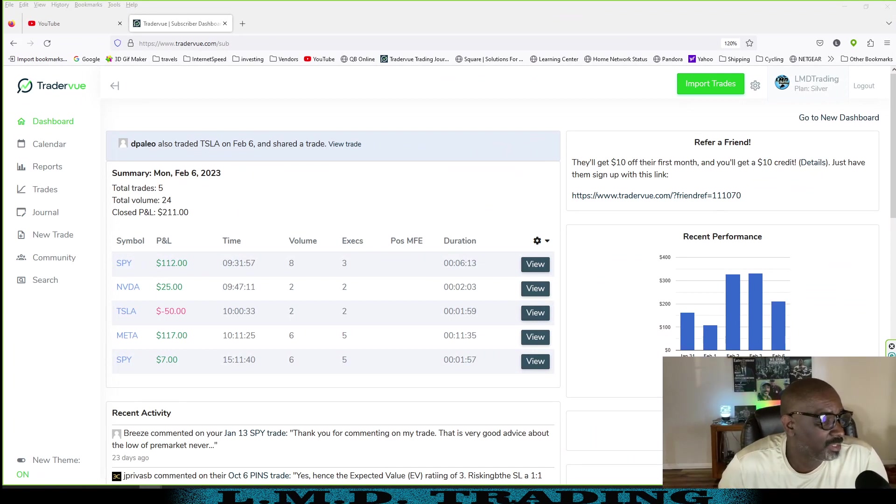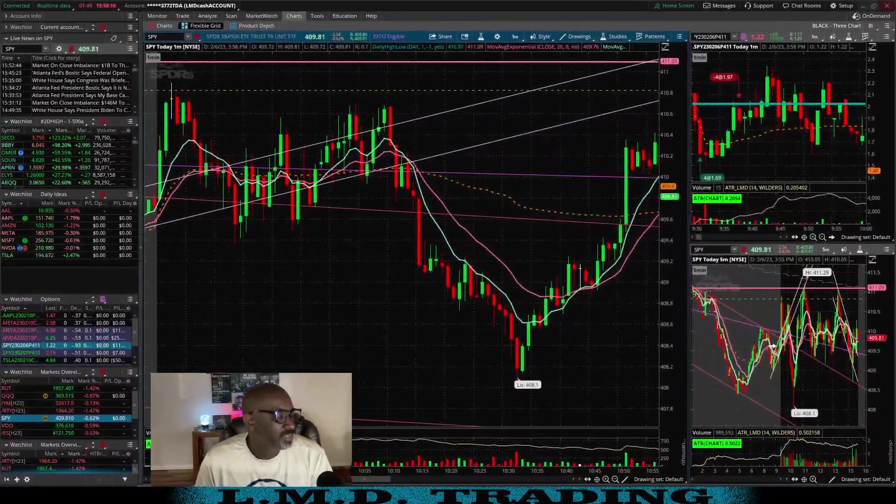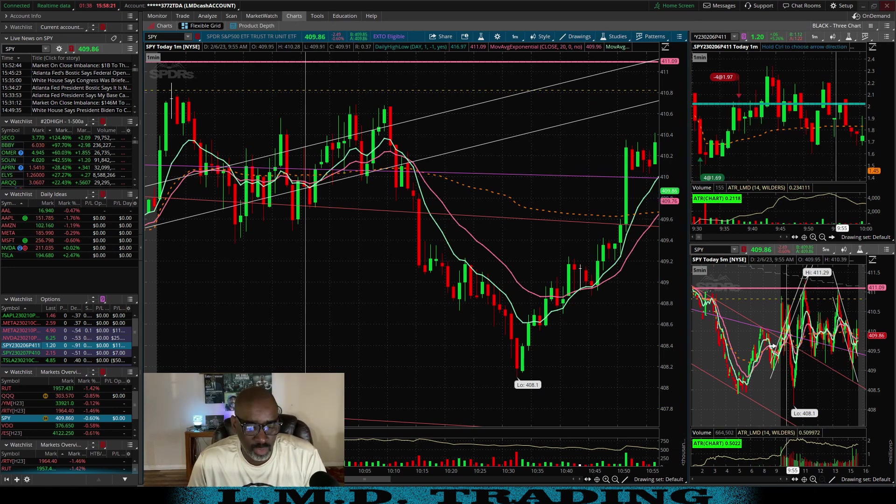Reviewing trades for February 6th, Monday. We took five trades today, close P&L $211. I took four green trades. This last one I got in around 3:11 — kind of fumbled the ball on that one, should have made a little bit more, but it's green. Then we got the Tesla trade — that one was a bad trade. I recorded my trades today; the only one I want to watch on video is that one. We'll look at the others in Think or Swim, which we're pulling up now. That NVDA was just one contract and should have been a little more money as well.